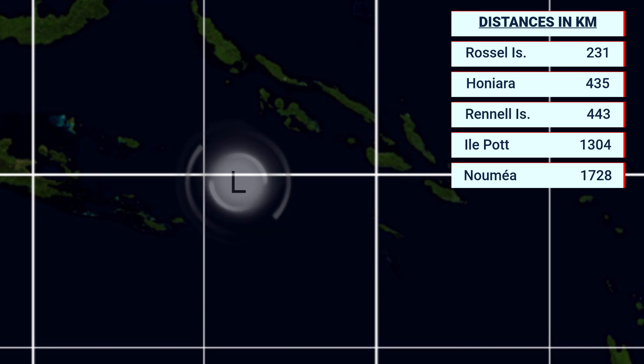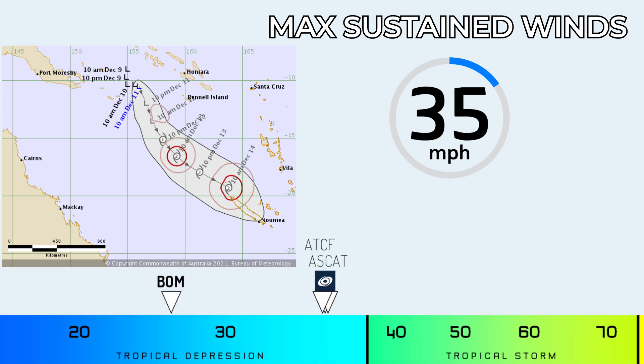This storm could produce up to 8 inches of rainfall — that's 200 mm expected — and could deliver extremely strong winds depending on exactly what happens with its track. Right now the ATCF system also shows 35 mph; the Bureau of Meteorology is a little bit more cautious, going with 25 mph right now, although I expect that will start to increase soon.